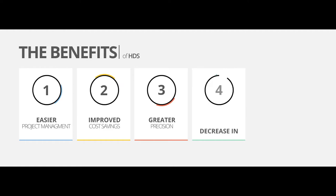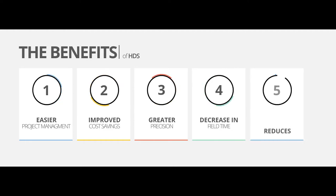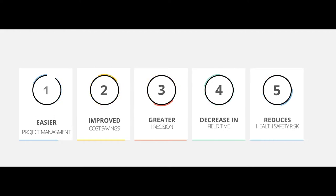Its benefits are more efficient project management, improved cost savings, greater precision, decreased field time, and a reduction in health and safety risk. All the new technology makes it a lot easier and makes it more beneficial for the company to use products like this.